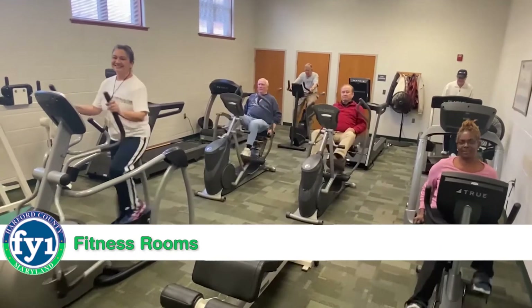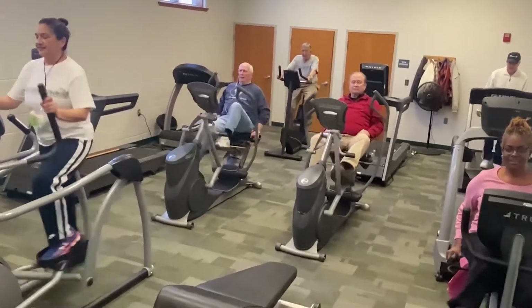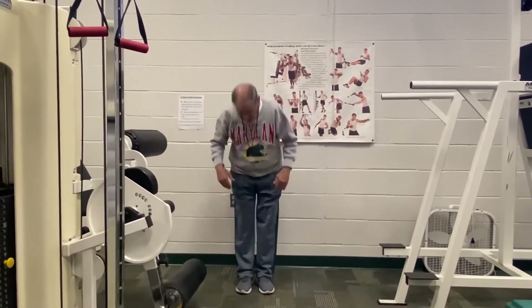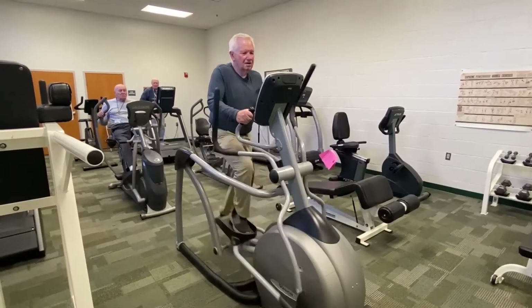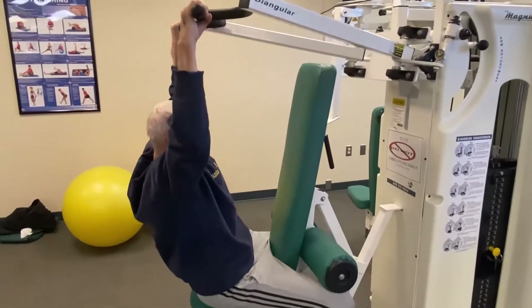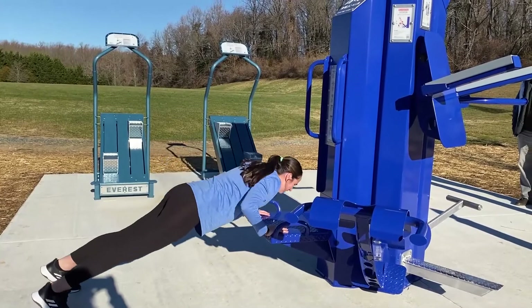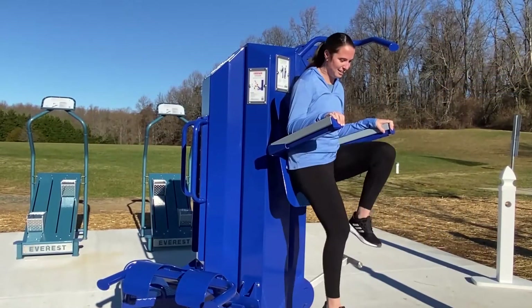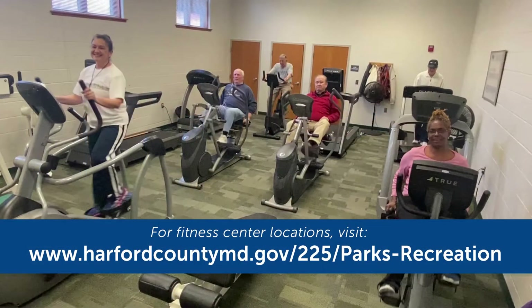Are you looking to get fit in the new year? Harford County has fitness rooms for anyone 18 and older to reach their goals. It doesn't matter if you're a beginner or an expert — we have everything you need to get in shape. Get your heart rate up by riding a stationary bike or stepping up on an elliptical machine. Then start building or toning muscles using our weight machines or our sets of free weights. If you want to exercise outside, try our new stair climbers at Prospect Mill Park and the multi-gym with 16 different exercises for a full body workout. So get moving to one of our fitness rooms and be on your way to a healthy new year.